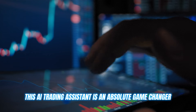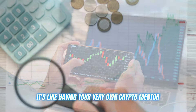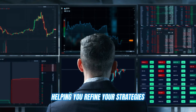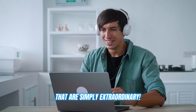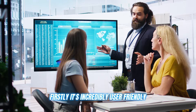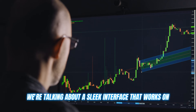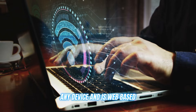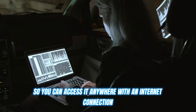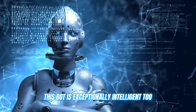This AI trading assistant is an absolute game changer. It's not just any auto trading tool — it's like having your very own crypto mentor, helping you refine your strategies and gain insights that are simply extraordinary. So what makes Finance Fandom stand out? Firstly, it's incredibly user friendly. We're talking about a sleek interface that works on any device and is web based, so you can access it anywhere with an internet connection. But it's not just aesthetically pleasing — this bot is exceptionally intelligent too.